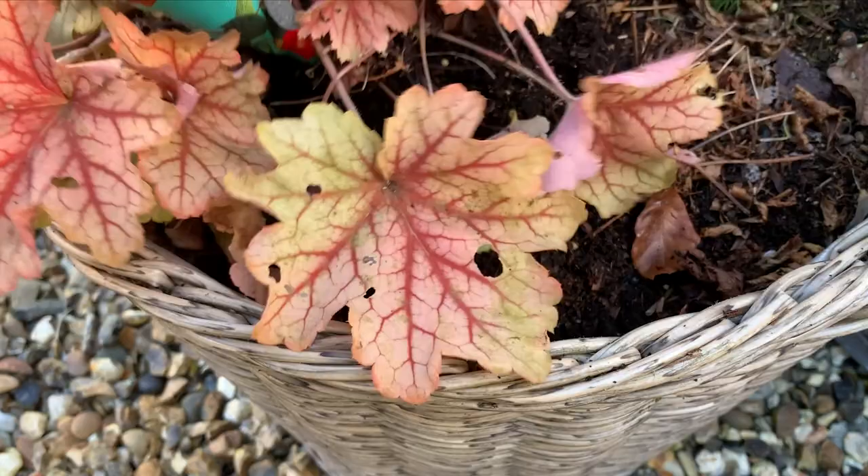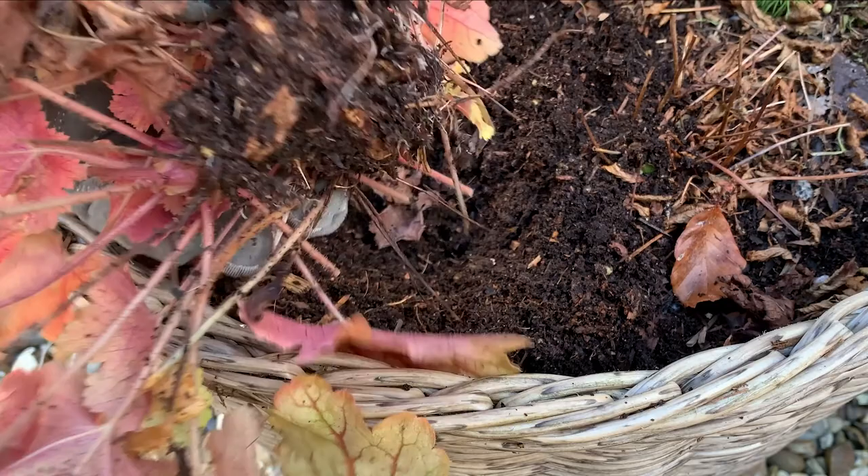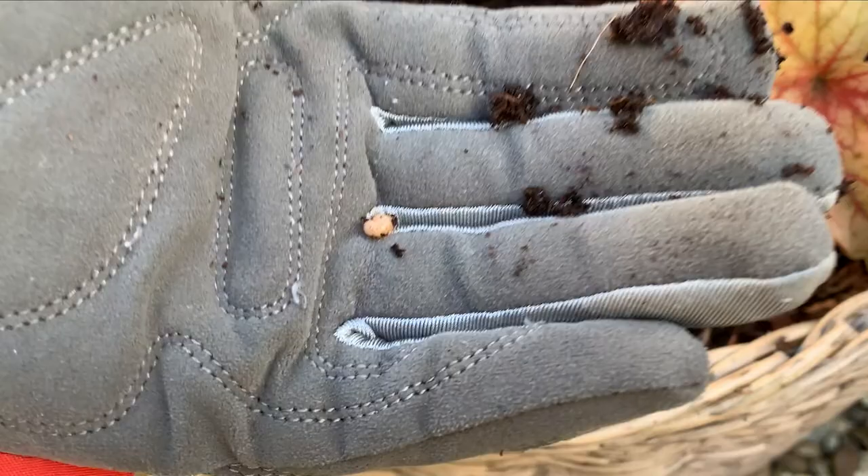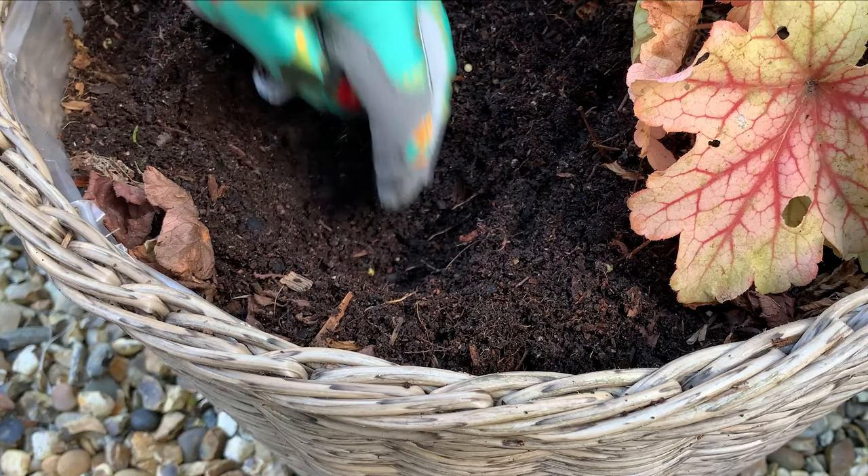I was just trimming back winter growth and literally the whole heuchera came up. I can see from the root ball that something's been eating it. So what you can do is just dig around in the hole, and lo and behold there are vine weevils in there. Can you see? It's like a little white, tiny white sort of centipede thing and you can literally squash them to kill them. I don't think you'll ever get rid of all of them — I've found a few in here.